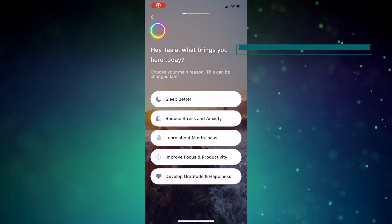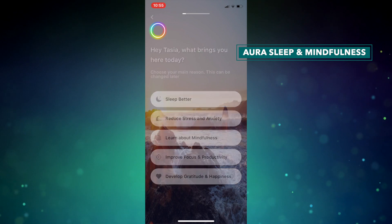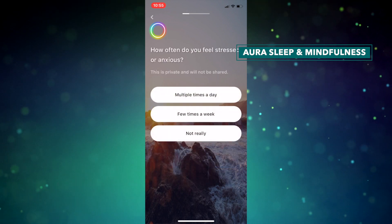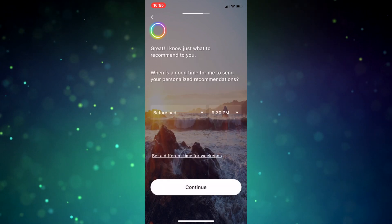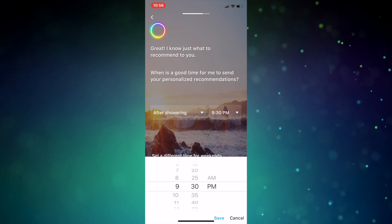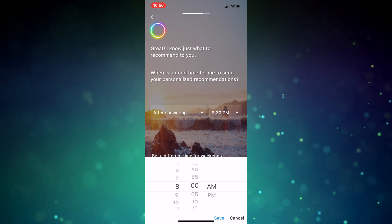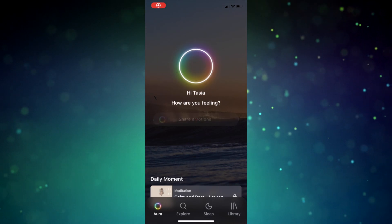Moving away from the totally free apps and onto some paid apps that are worth it. We'll start with the Aura Sleep and Mindfulness app, because this app gives you the option of a limited free version or a paid version. This is a great app for people on the go that may not have time to carve out a dedicated meditation session. While the app has 30-minute sessions, you can also opt for 30-second anxiety boosters, perfect for a quick jolt into mindfulness.